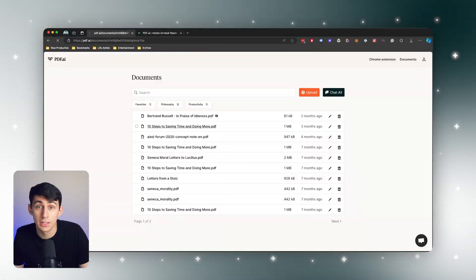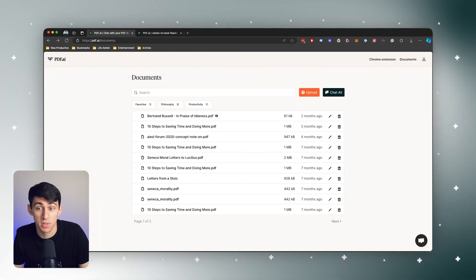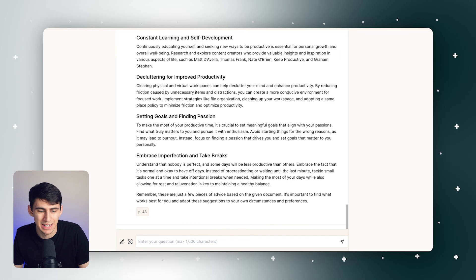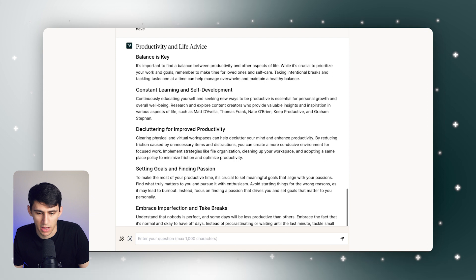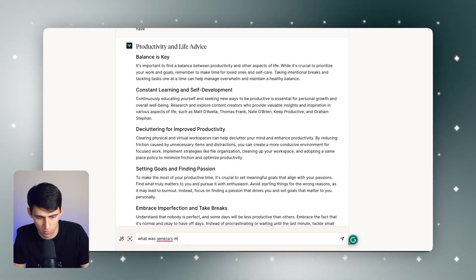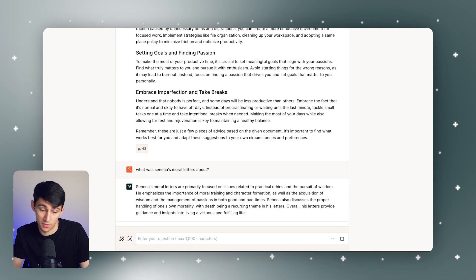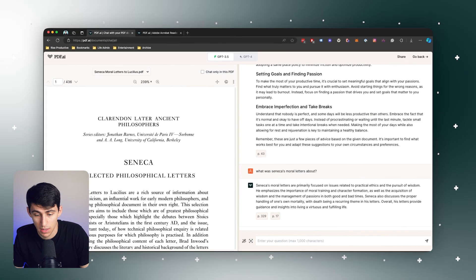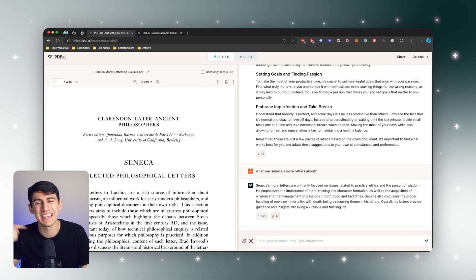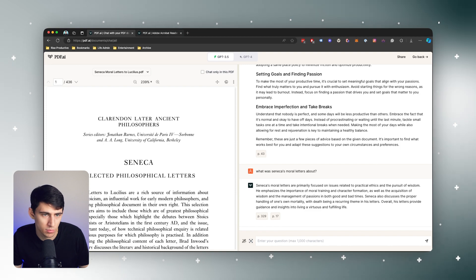Something that pdf.ai can do that Adobe Acrobat AI can't is actually chat not just with one PDF, but with all of them. So if you need to find multiple answers at once, you don't need to dig through everything. For example, if I ask a question about what Seneca's Moral Letters was about, it gives me an answer because it's like a knowledge base of everything, and then it sends me to the exact PDF I'm asking about.